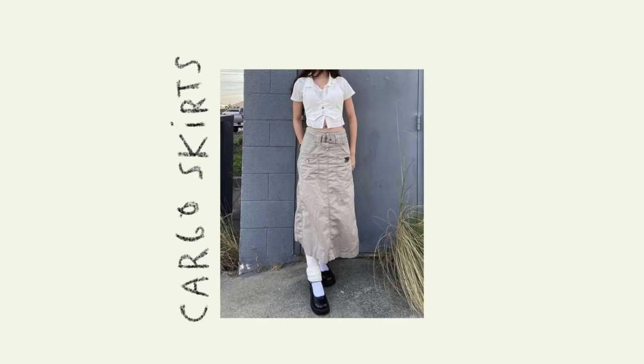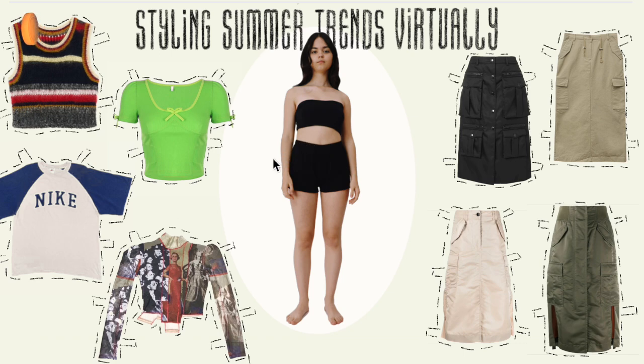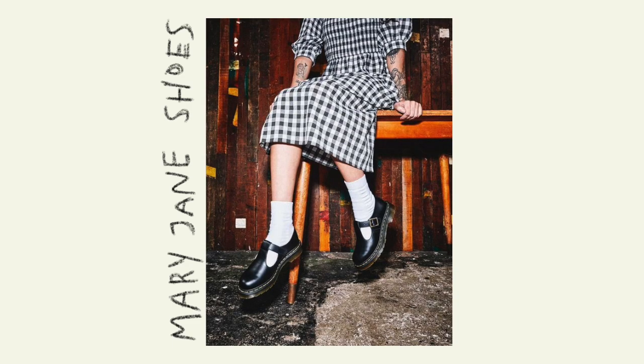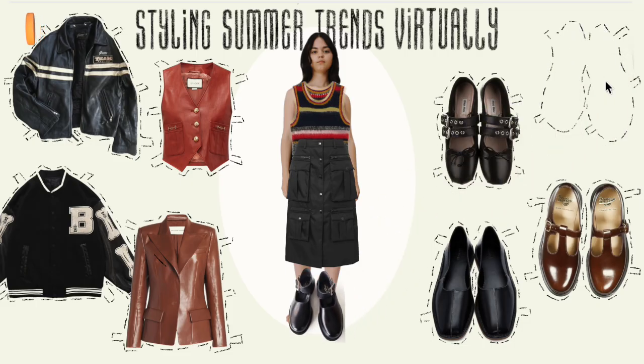Huge trend alert: cargo skirts. I literally found a cargo skirt in my grandma's closet a couple weeks ago. I've seen so many cargo pants recently that I'm starting to get a bit over them, but I love the cargo look itself, so this is a way to spice it up. I also really want to start getting more into skirts, which I feel is itself a trend — a lot of people I've interviewed in street style videos say they also want to experiment more with skirts. Let's go with the striped top and the darker cargo skirt. Mary Jane shoes are also coming back — let's go with these. I put the varsity jacket here because varsity jackets are coming back too, but I don't actually feel like adding a jacket here, so let's just move on.